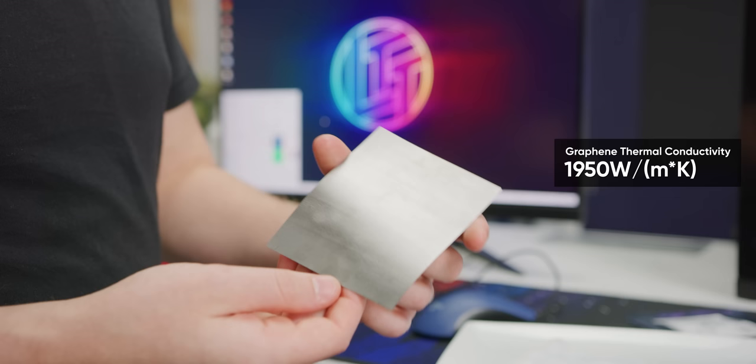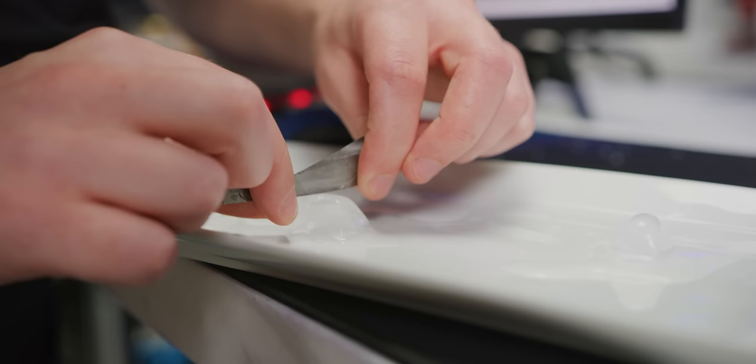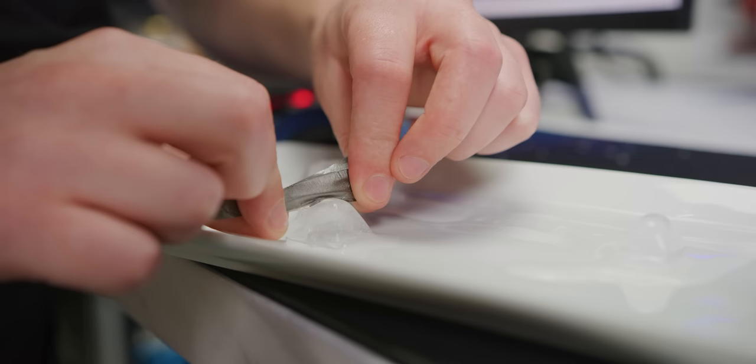So just how conductive? Well, we have sheets of graphene right here, and it has a thermal conductivity of 1,950 watts per meter Kelvin — that is 20 times more than liquid metal. To show you just how thermally conductive these graphene sheets are, I've got a little strip right here, and if I put it down onto an ice cube, I can slice into it like butter using the heat of my hands. It feels like I'm touching an ice cube right now.